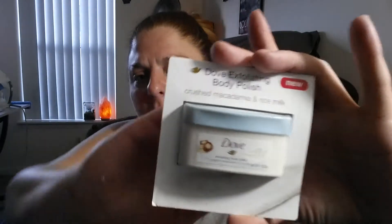Okay so first thing up is some Dove Exfoliating Body Polish. I've never heard of this. It's got crushed macadamia and rice milk. That's actually a really generous amount — not bad. It's one ounce. Reveal silky smooth skin with new Dove Exfoliating Body Polish by exfoliating and restoring skin's natural nutrients. In the shower or bath you take a generous amount, spread it all over your body in a circular motion and rinse. And then of course they plug their product by saying follow it with Dove Body Wash or the Dove Beauty Bar. Well I'm excited to check that out.